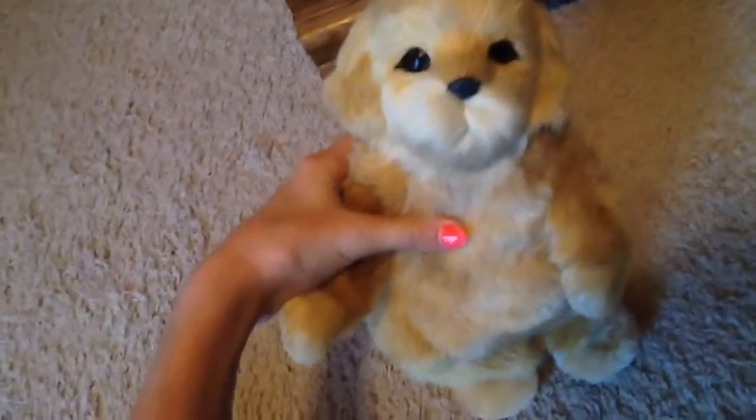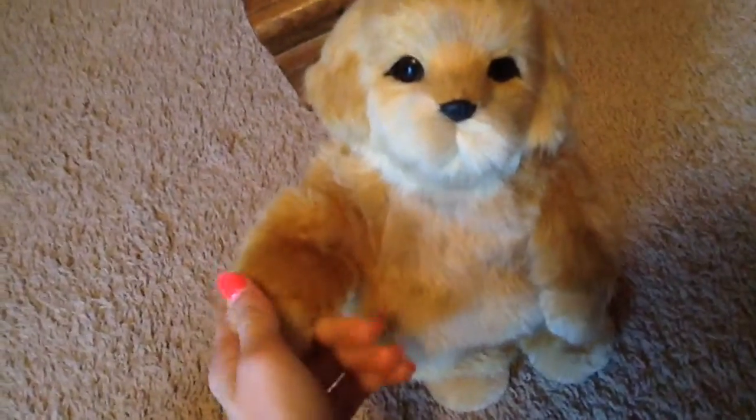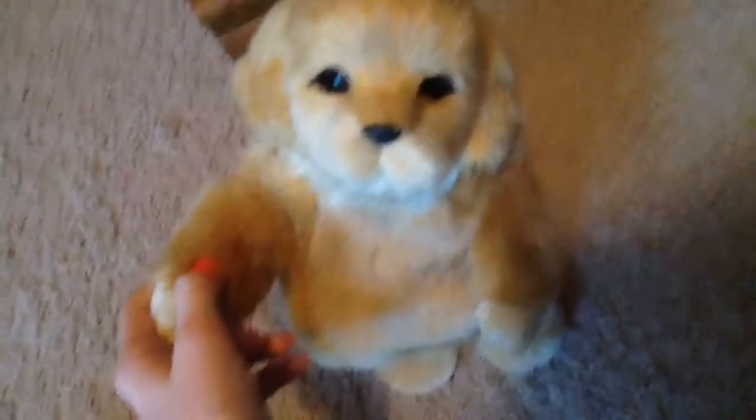Next I got this dancing dog speaker. You plug in your phone or whatever to him and he plays music and he dances and it's really cute.